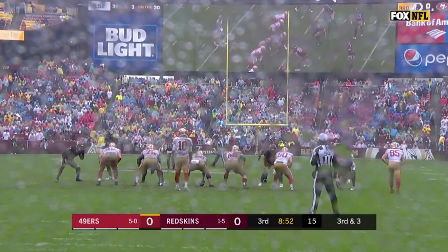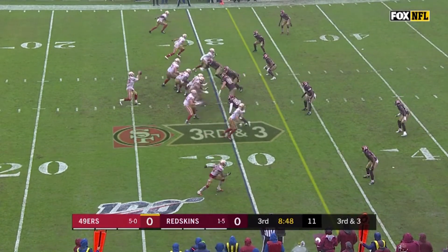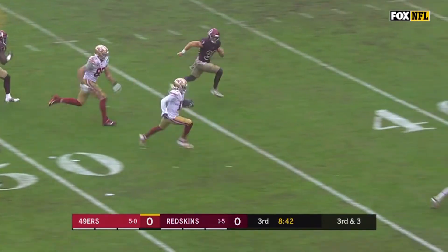What's up Niner fans, this is Aaron Wilson for Inside the 49. On today's episode of 49ers Film Room, we're gonna be breaking down one of the most important plays from the 49ers' 9-0 win over the Washington Redskins — Richie James's 40-yard catch and run from Jimmy Garoppolo.